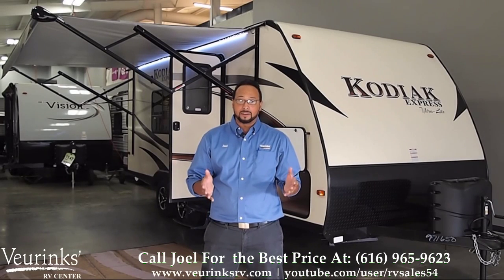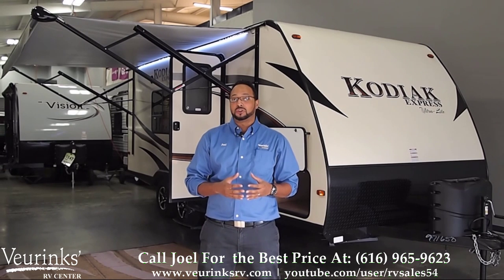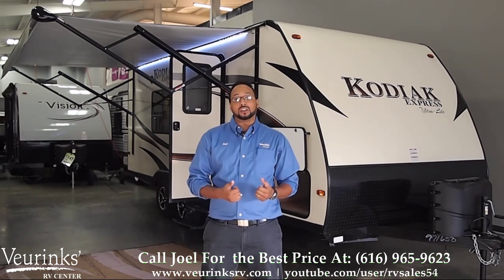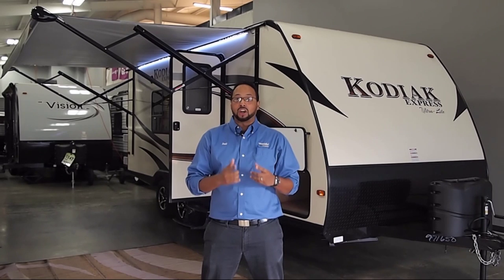Hi and welcome. My name is Joel Tucker. I'm at V-Rinx RV Center. We've been here for 62 years and today I have the pleasure of showing you the all new Kodiak Express 201QB. We are not the manufacturer, we are a dealer, so we want to earn your business. If you found this video helpful at all, give us a chance to earn your business and call us today.